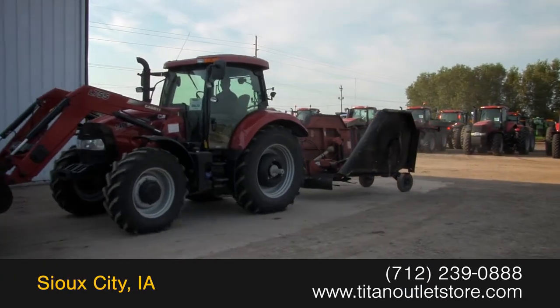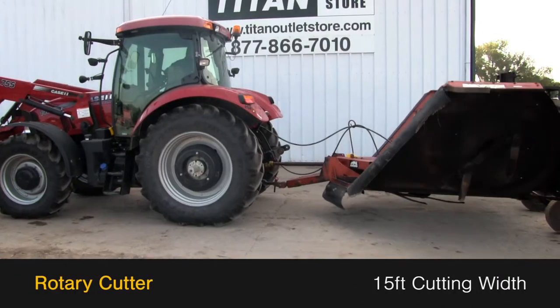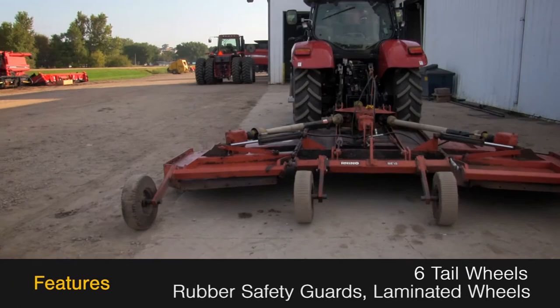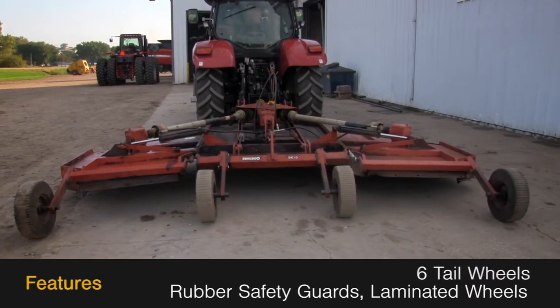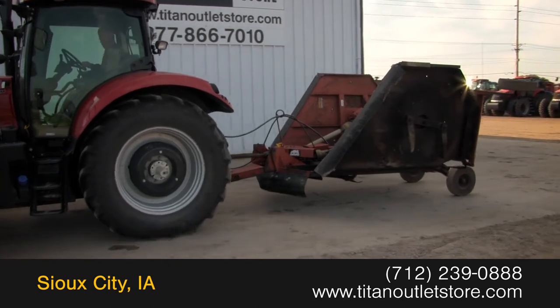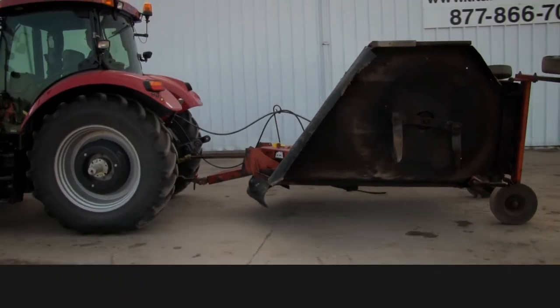Available now at the Titan Outlet Store, we have a Rhino SE15. This rotary cutter has a 15-foot wide cutting width and features six tail wheels, rubber safety guards, and six laminated wheels, along with a 540 PTO and a pull-type hitch. For more information on this Rhino SE15, contact our sales team at the Titan Outlet Store.